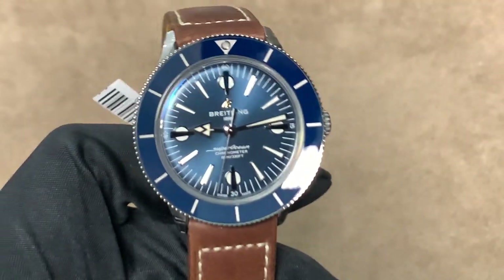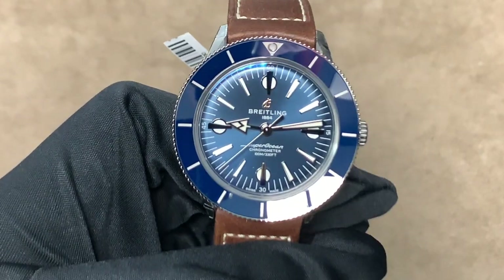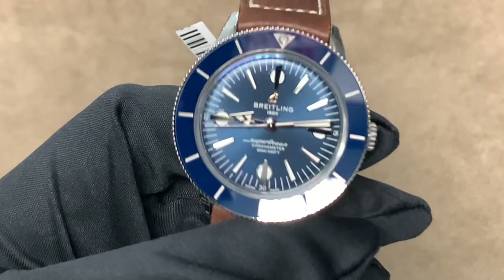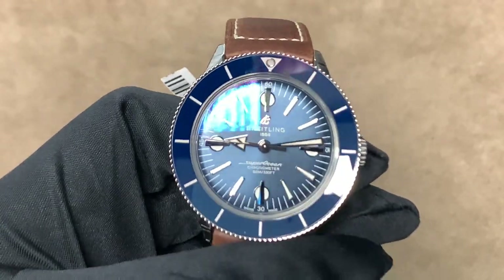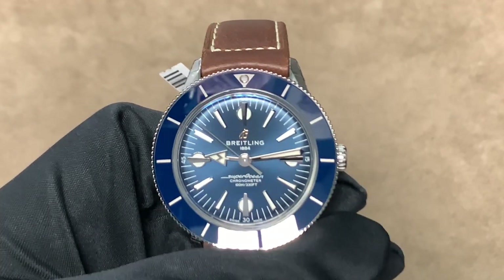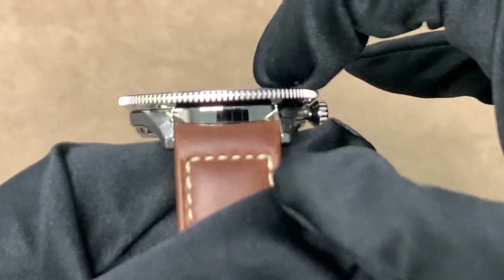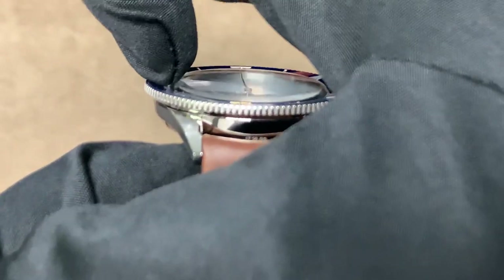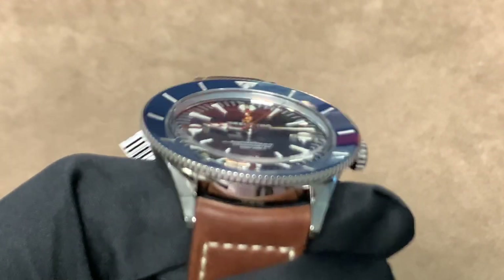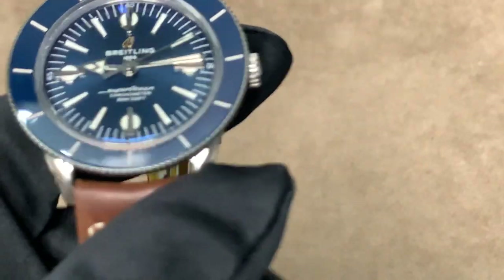Now back to the Heritage 57. This is definitely one of the most unique watches in the Breitling collection, just given that it really looks like an old vintage watch, but it actually has a lot of features that make it a very modern watch as well. For example, it has a cambered sapphire crystal that is glare-proofed on both sides. The cambering means it kind of juts out — it's domed, and it really looks like an old acrylic crystal from, say, a Rolex Submariner. It really looks like a vintage crystal, but it's sapphire, so it's totally scratch-proof.